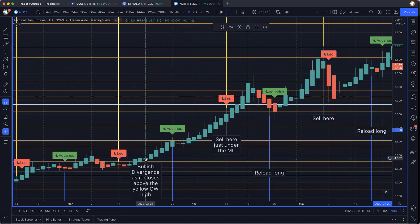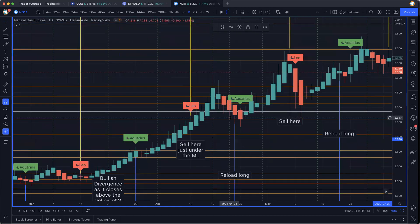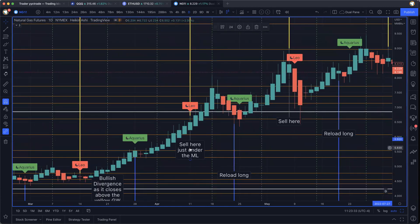If you entered at this bullish divergence, that's like 490, and we're all the way up here at 680, 690 — that's a huge run for natural gas. So as of here, you've taken profits and you're waiting for this next blue cycle.